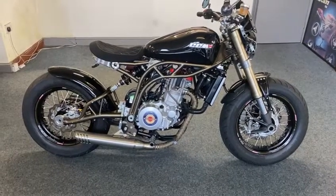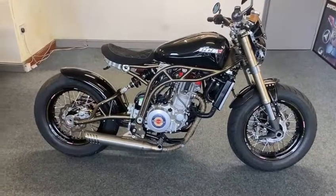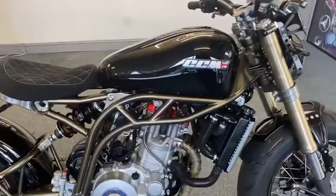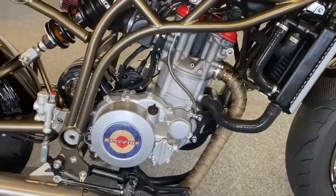Right guys, here we have an absolute stunner. CCM Bobber Stealth. It's just as brand new, and I mean as brand new. As you can see, totally unmarked anywhere.